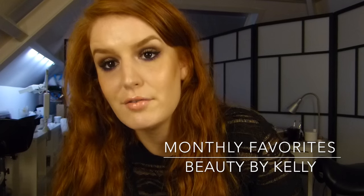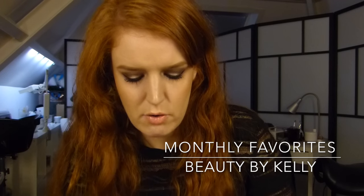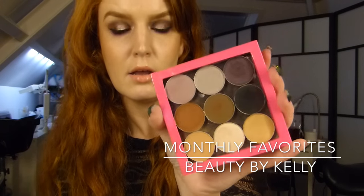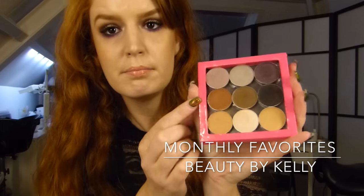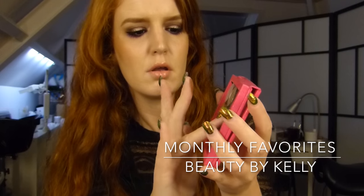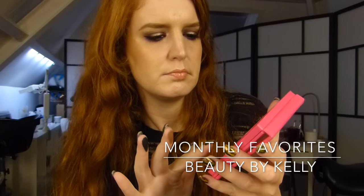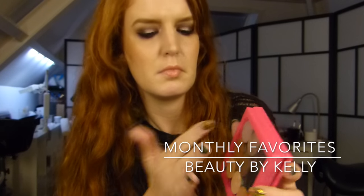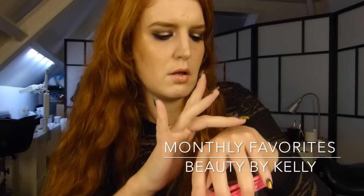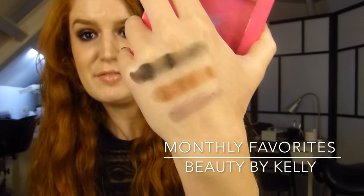I also got a lot of new eyeshadows this month. I really love Makeup Geek eyeshadows as you know, and I got their starter kit. I really love Coco Bear and Corrupt — let me swatch them for you. As you can see, they are really pigmented, and that's why I love these eyeshadows.